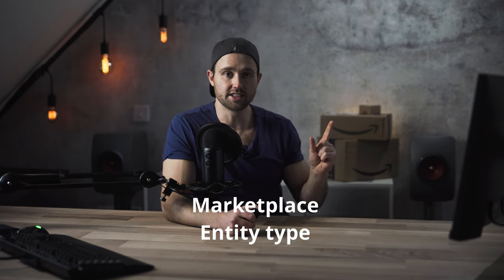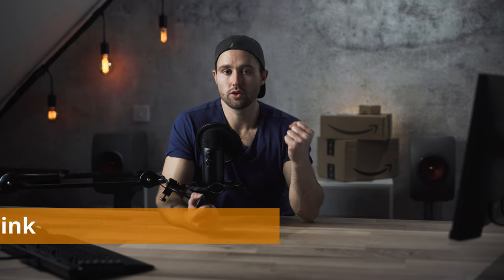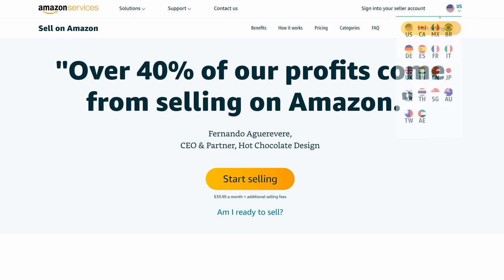At this point you should be clear on where you wish to sell, your entity type, and your currency support. It's best practice to get all of this set up before moving on to step three. Step number three is the sign up link. The fastest way is to type in services.amazon.com or services.amazon.co.uk depending on where you want to sign up. You can find those links in the description. Once on the page, you can hit start selling from any one of those links.